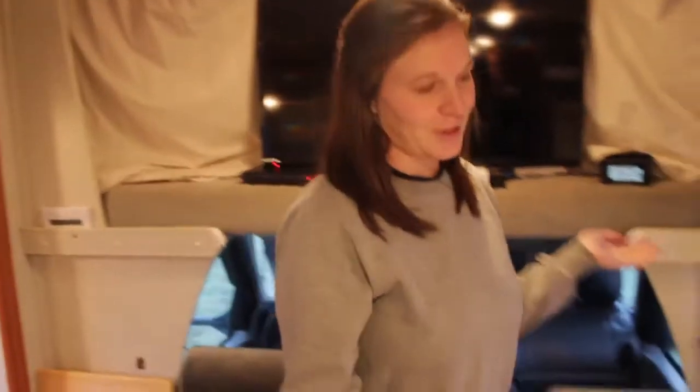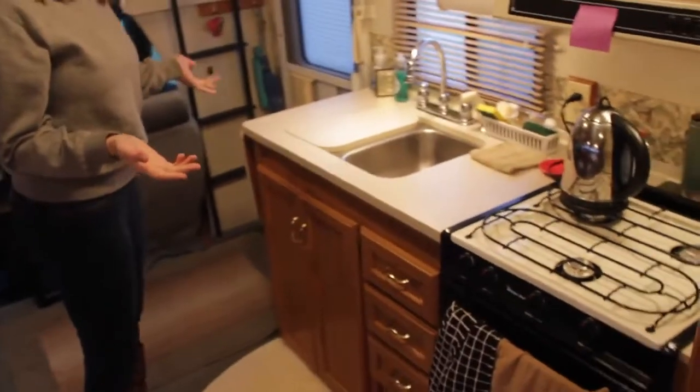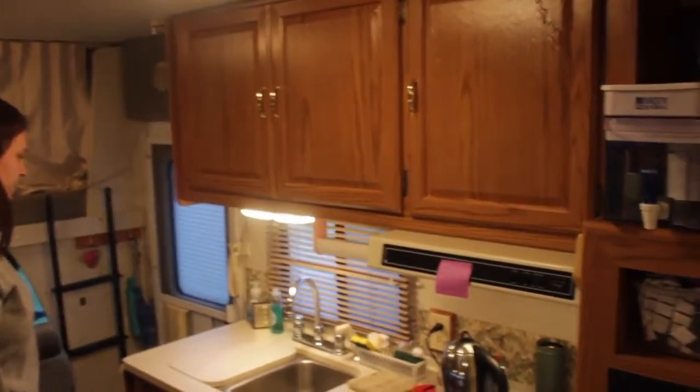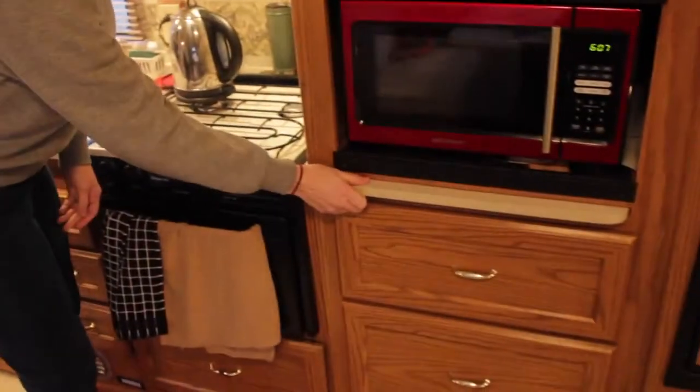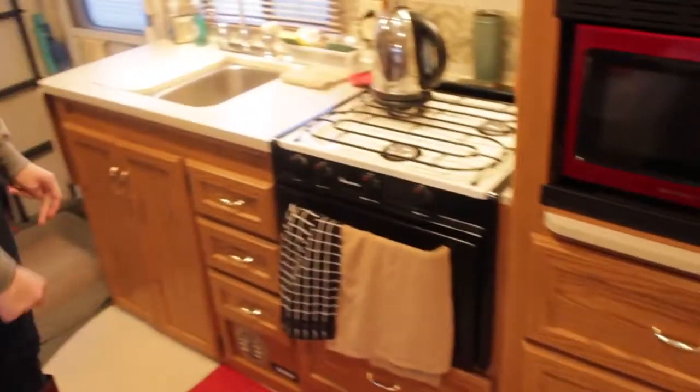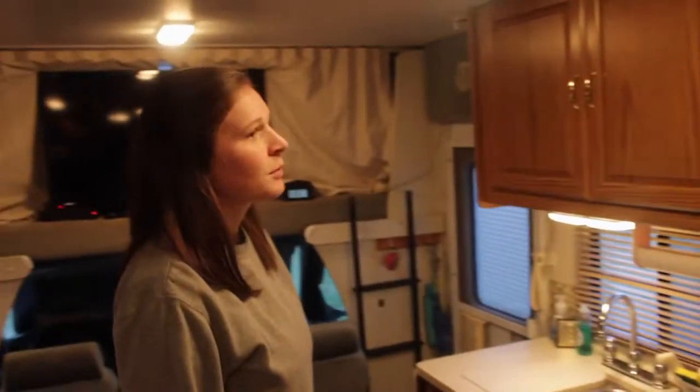Here's our kitchen. It's a little bit smaller than an average home kitchen, but it's really pretty functional. You can do extra counter space by flipping this up and having that there and pulling this out. As far as actual cupboard space, the biggest thing we lack is a pantry, but other than that we've kind of made it work with the basics.